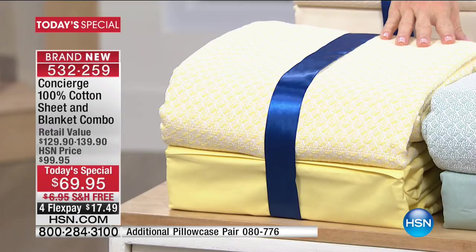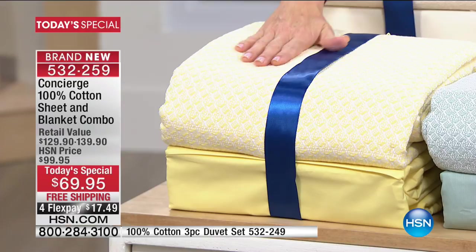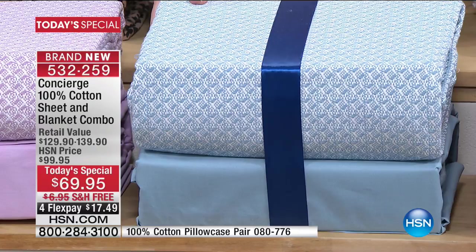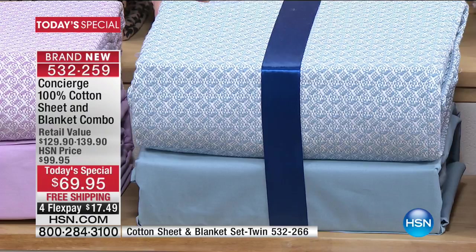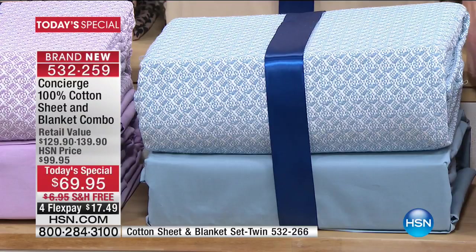We have it in yarn-dyed combination colors and solid. Starting here with the yellow — you're getting a set of solid 100% cotton yellow sheets and the matching blanket. We have jade. We have that beautiful lilac. The blue — we've got to tell you about the blue. If you want the blue today, it has been the most popular. We have about a thousand blue left, so sizes could go in this presentation. And right beside the blue, the one going to sell out first: the coral. We have fewer than 100 left of the coral.